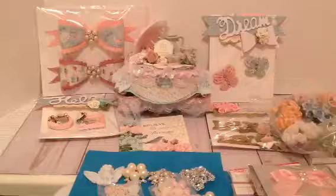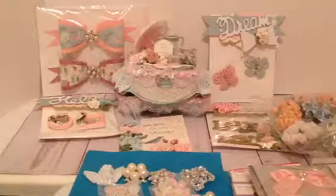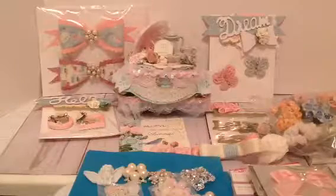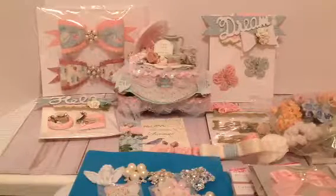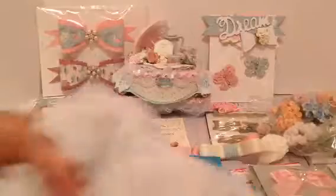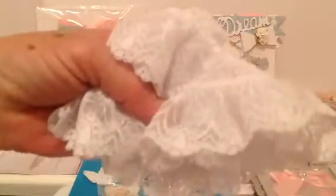She also gifted me with lace. First of all, she gave me a bundle of seam binding and some satin leaves. Then we get to some lace — first of all, this is some beautiful gathered lace, it's white. You can see how pretty it is, and I think she actually used it on my egg carton.